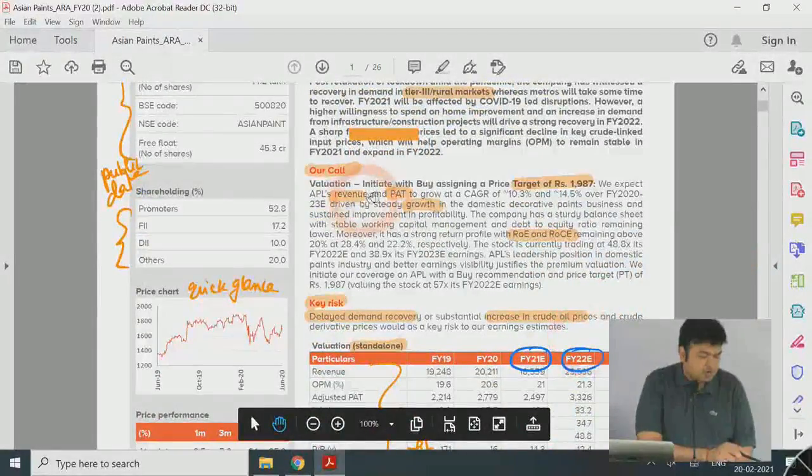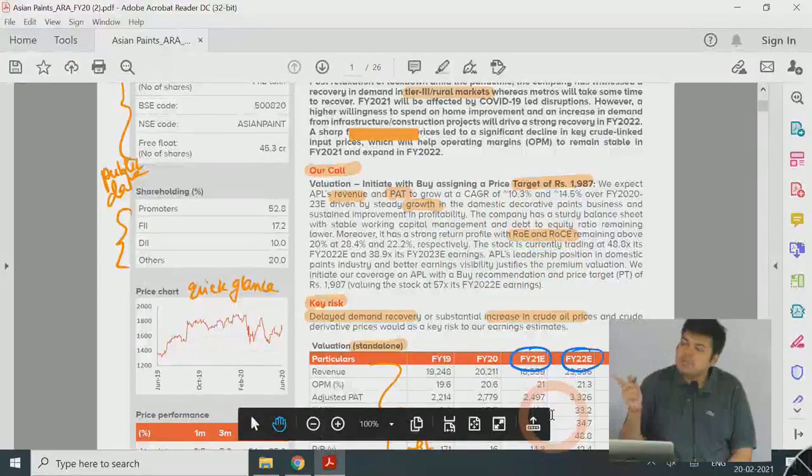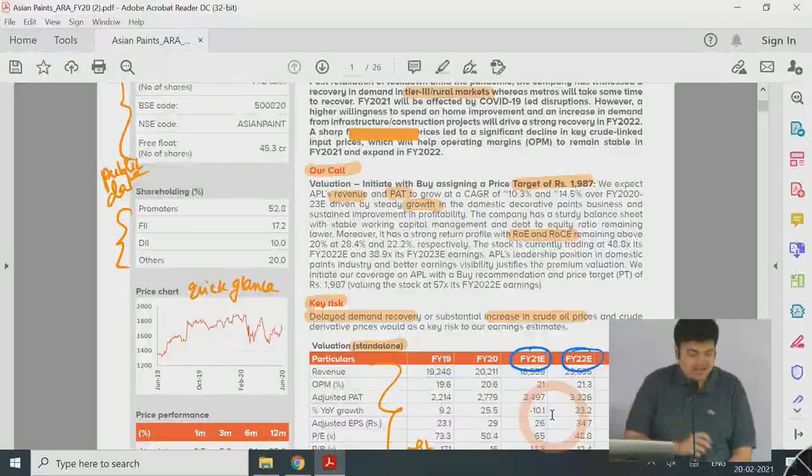Their call is a price target of 1987. Based on all financial metrics — revenue, profitability growth, return on capital, and return on equity — they are doing the valuation. The valuation discussion is going to be part of financial modeling. So when we do financial modeling, that will give us the components for this section. All the homeworks are noted — let's make sure everyone is following and understanding.